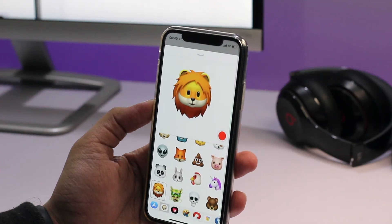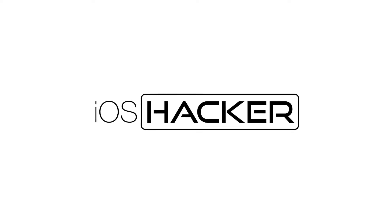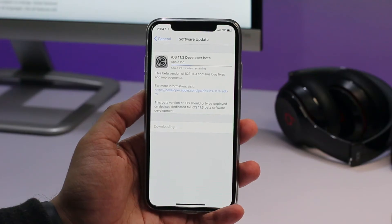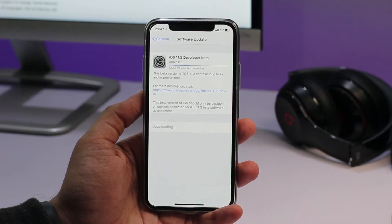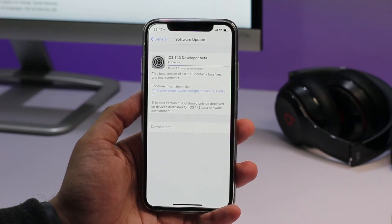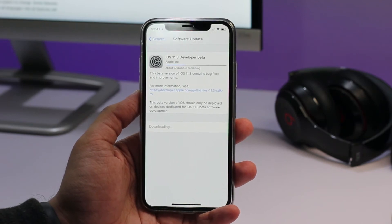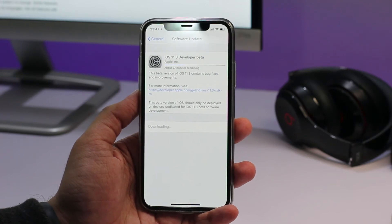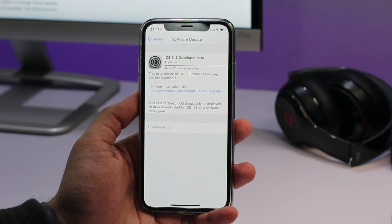What's up guys, Zeb here from iosocot.com. In this video we are going to take a quick look at iOS 11.3 beta 1. iOS 11.3 brings so many new features to iOS 11 that it can be classified as a major iOS release. Among other things it brings four new animojis to iPhone 10, a health records feature, a business chat feature for messages, messages in iCloud, and new ARKit features that will allow developers to make more powerful ARKit applications.